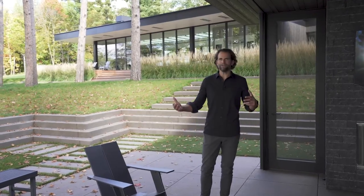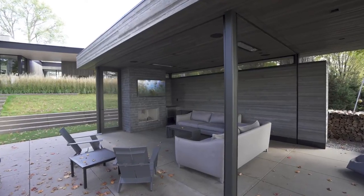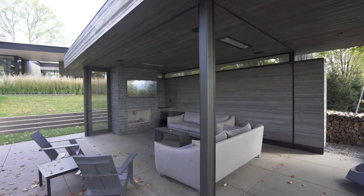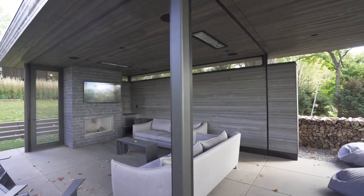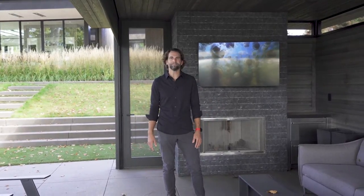At this property we have an outdoor screen porch that has a Séura TV in it. The Séura TV is designed to be outside all year round so it can be used in all seasons. We also have heaters in this space and of course audio. Additionally, we have phantom screens to conceal you from the bugs while keeping the view unimpeded.